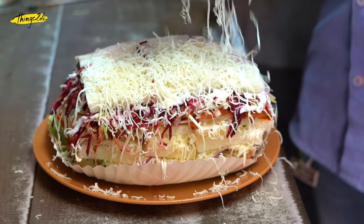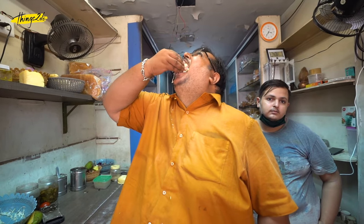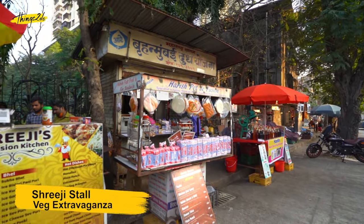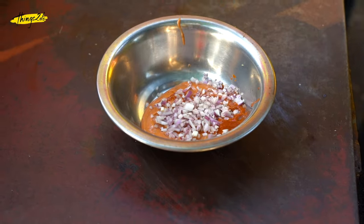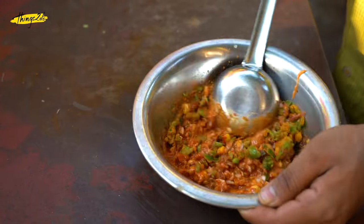It is also topped with crispy potato chips. One single slice of this sandwich is so huge that we challenge you to put it in your mouth in one go, just like the owner does it. This is an extravaganza of all the exotic vegetables and the rich dairy products like paneer and cheese.